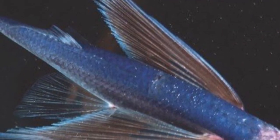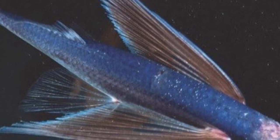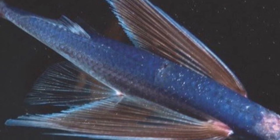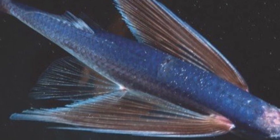Number 10 on the list is the four-wing flying fish. This fish has a maximum speed of 56 kilometers an hour, or about 35 miles per hour. It lives in the subtropical waters of the Atlantic and the Pacific oceans.